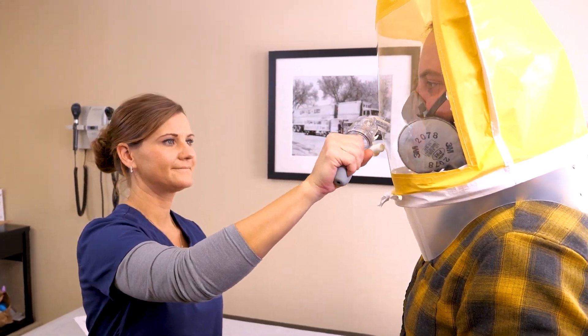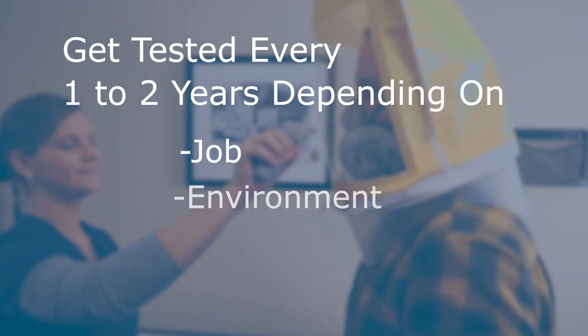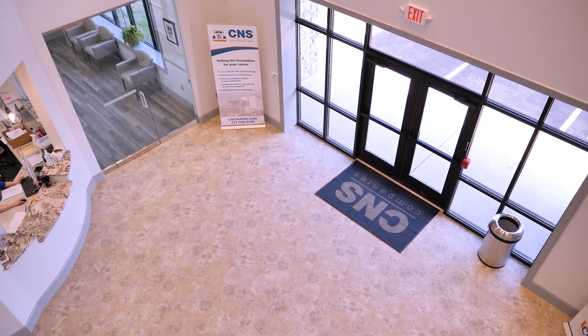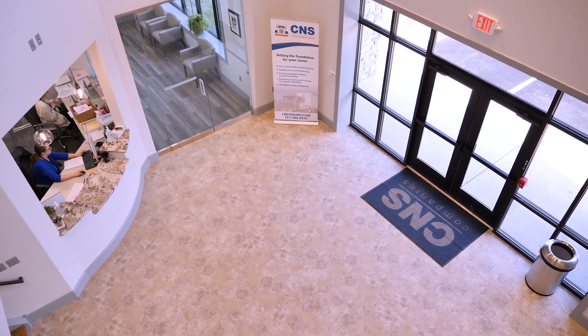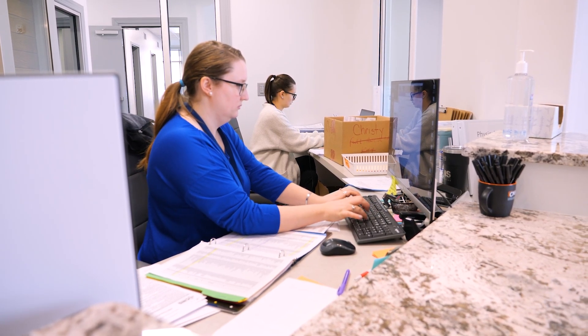Employees are required to be fit tested every one to two years depending on their job, environment, and other federal and state requirements. At CNS Occupational Medicine, we make sure companies remain compliant with OSHA and MSHA regulations to ensure we keep everyone safe.